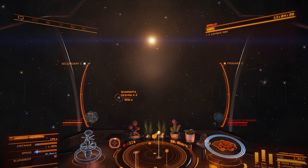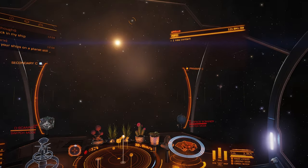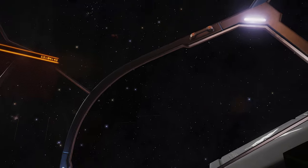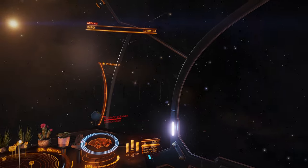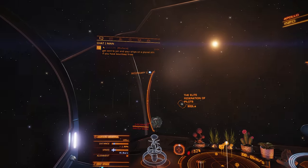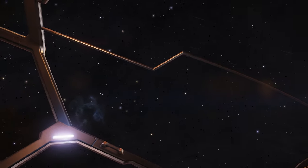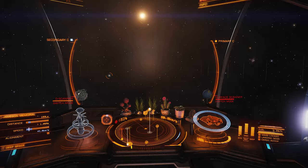I'll show you what I mean. You can see here in Horizons that space is fairly light — not inside the cockpit but outside. Space itself is very sort of dark grayish rather than black. But you can see inside the cockpit and inside the ship is quite well lit.